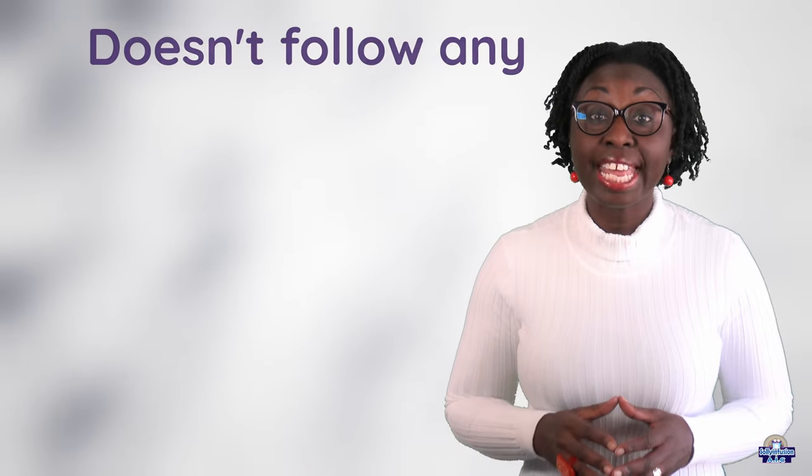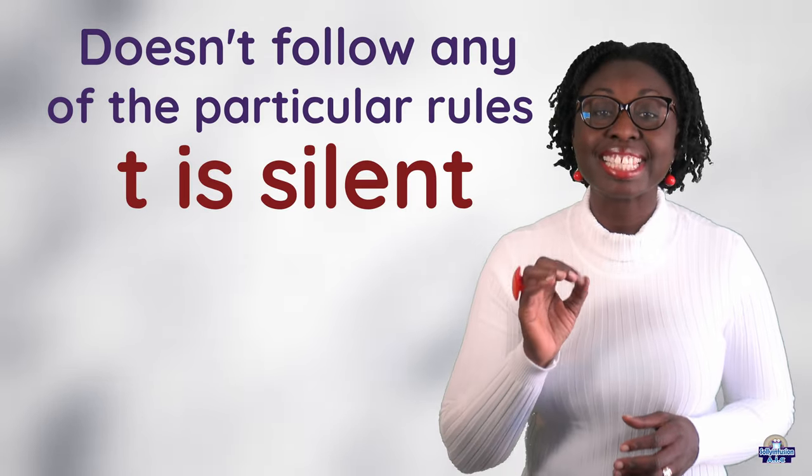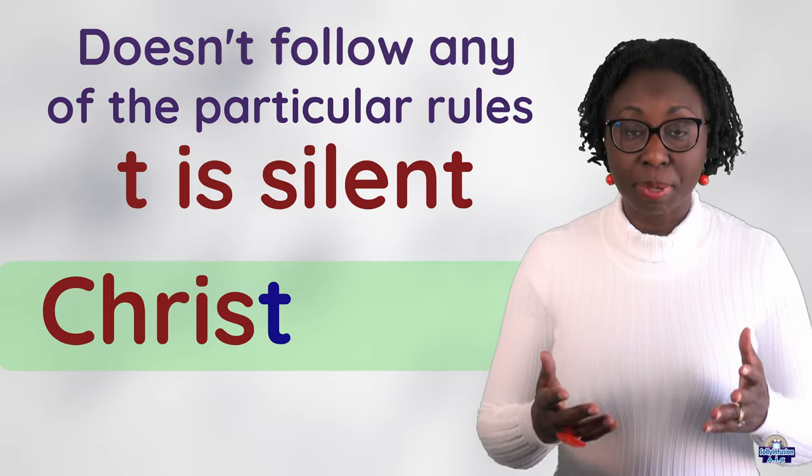This word doesn't follow any of the particular rules I mentioned, but the T is silent. Christmas.